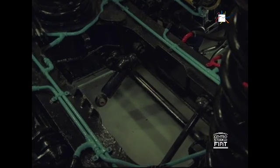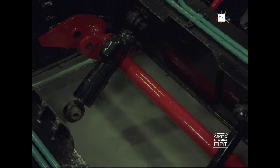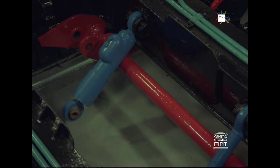Roll stabilization, anti-hunting and vertical damping are obtained by means of separate devices, each of which is independently set.